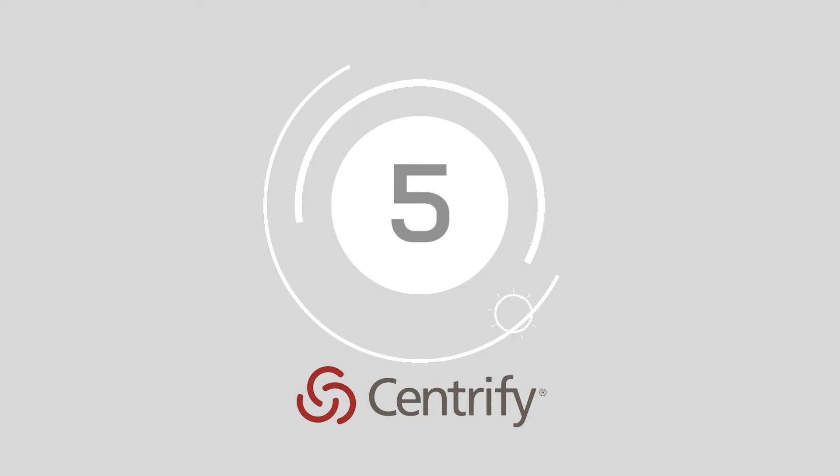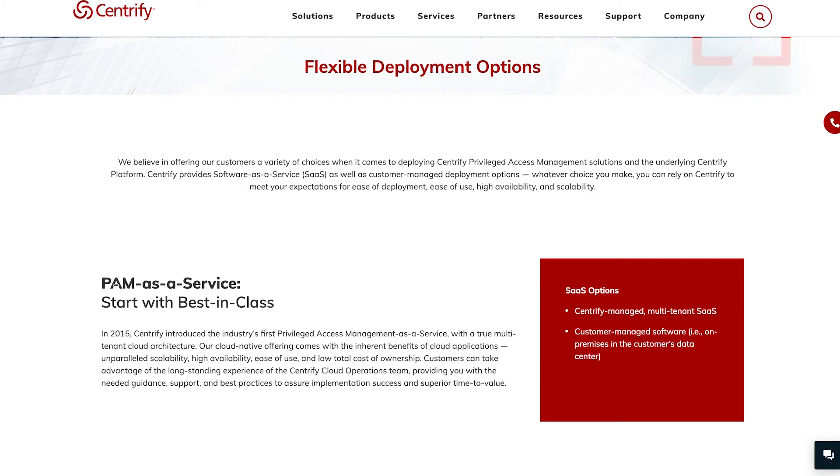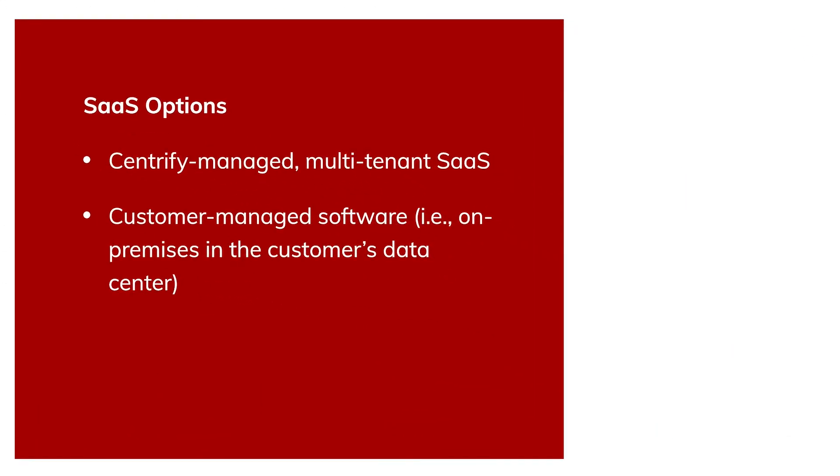Halfway there at number 5, we've got Centrify. With the Centrify Privileged Access Service, you can access IP addresses and password information in a secure vault that only authorized users can explore. Once a user ends a session, credentials are rotated automatically to ensure they can't use the same ones twice. Centrify's service is available as a complete SaaS solution, reducing the demand on client system resources by lowering the need for software installation.